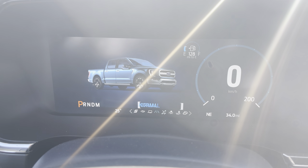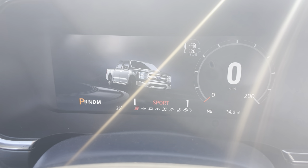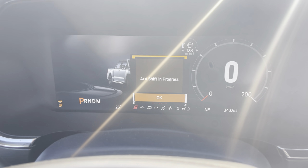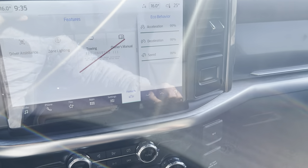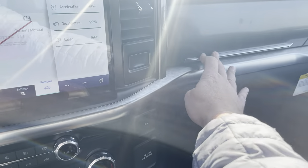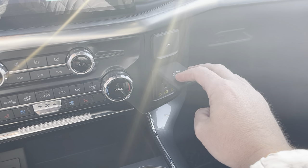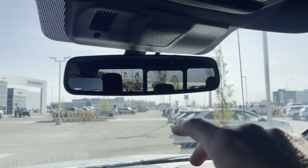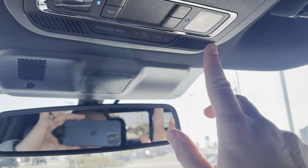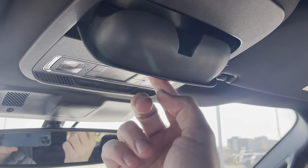Or go the other direction for normal, tow haul, eco, and sport mode — which really wakes up the twin turbo and even changes the exhaust note. We also have two glove boxes with a 12-volt power supply and an inverted 400-watt power supply, that's three in total. Up top, you have an electrochromatic mirror that dims automatically, LED map lights, a rear slider in the back window, a sunglasses holder, and a garage door opener on the visor.